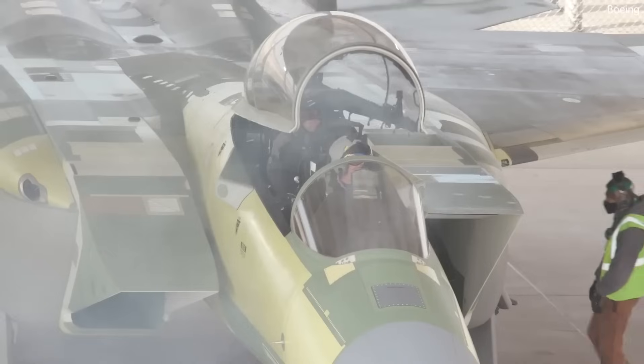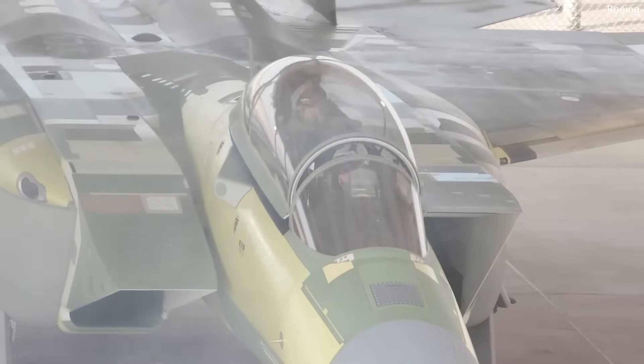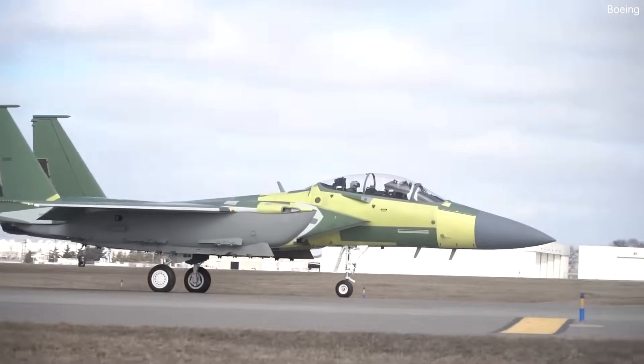Indeed, the fighter jet's enduring legacy is set to continue with the introduction of the F-15EX Eagle II.